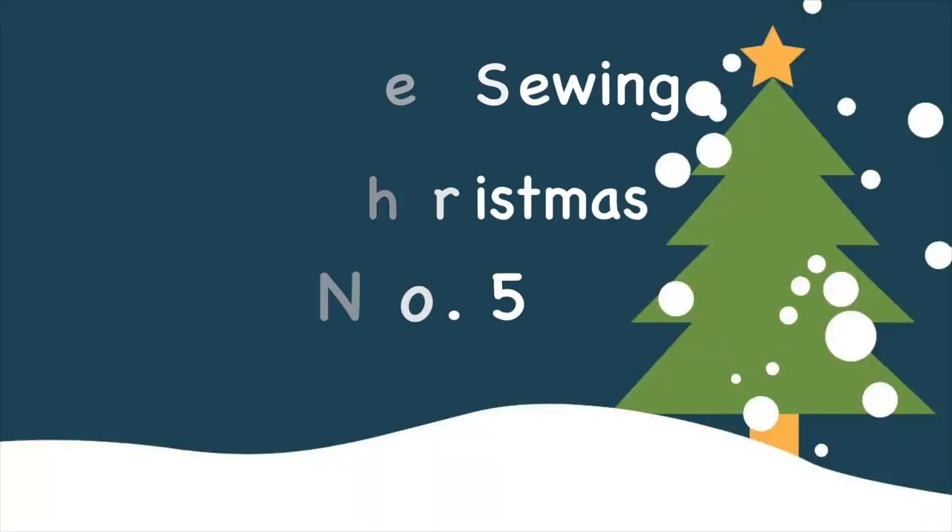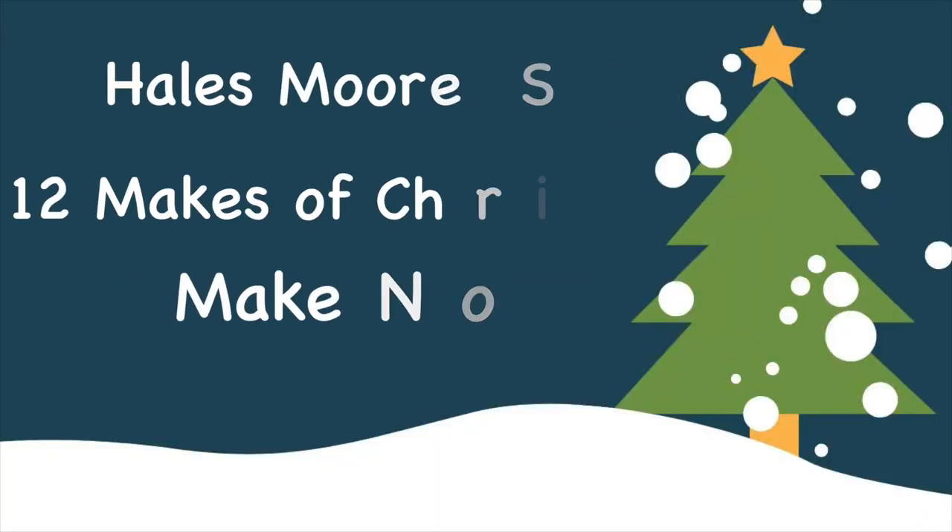Today I'm here with Christmas make number five and it's not what I'm wearing. Hi, I'm Hales and welcome to my channel. Thanks to those of you who are sticking with me in this series — it's the 12 makes of Christmas.